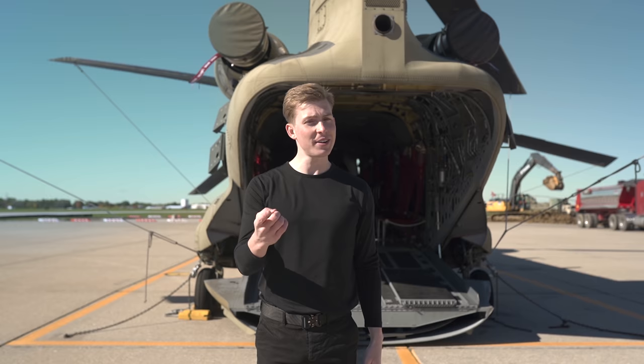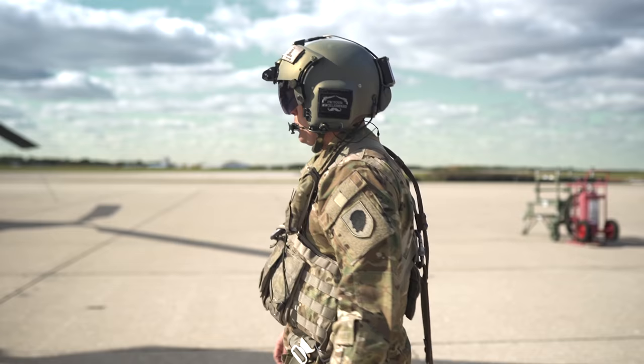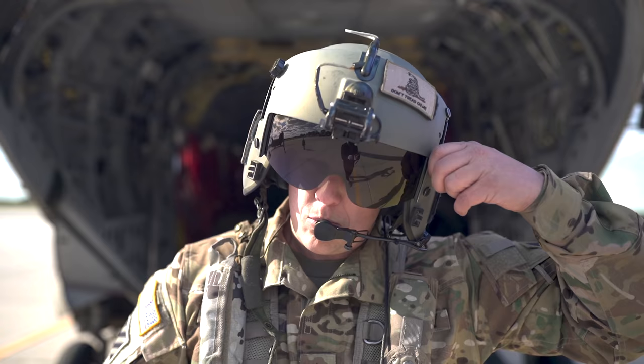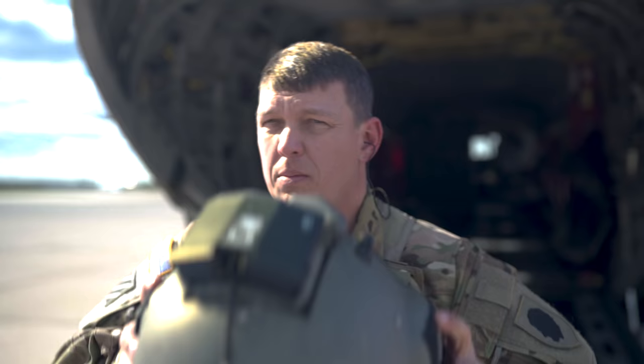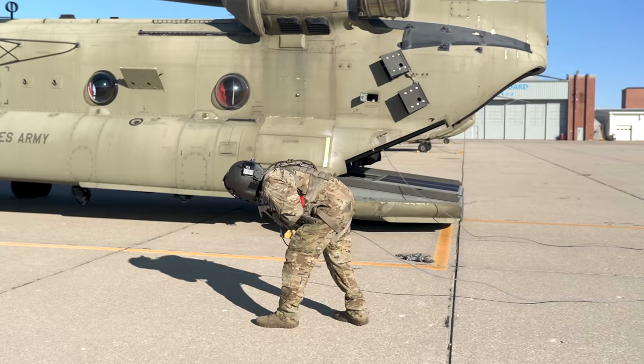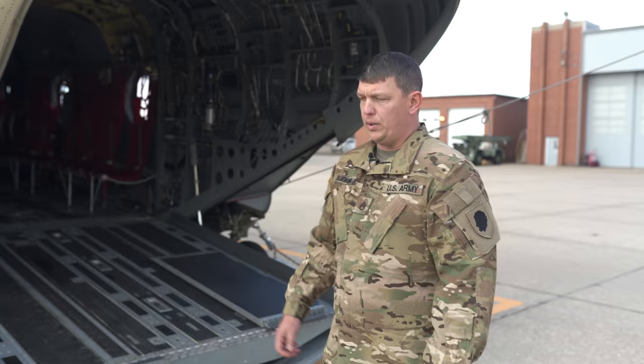The real advantage of the Chinook is its cargo capacity. There is a massive internal cargo area that can carry up to 28,000 pounds. Let's bring in an expert — the individual who's responsible for managing everything that goes on back here. Staff Sergeant Josh Viagione with the Illinois Army National Guard: I'm a CH-47 flight engineer. What you see behind me is pretty much all my responsibility — everything from maintenance, launching the aircraft, cleaning it, anything that goes inside it pretty much falls on me.